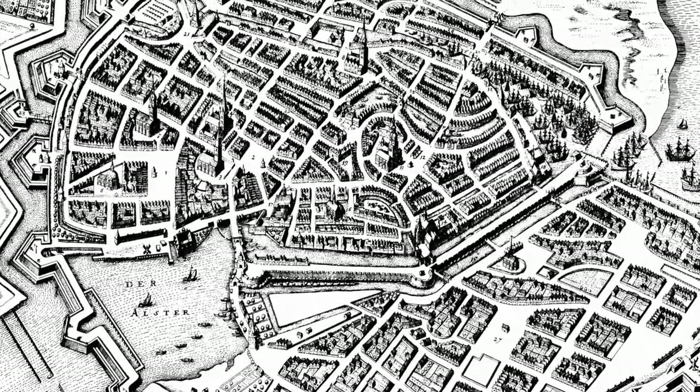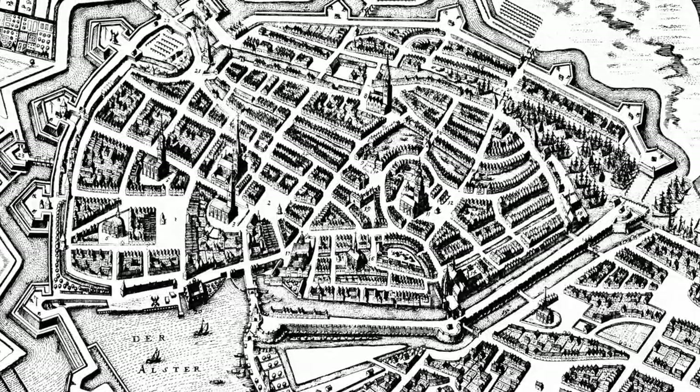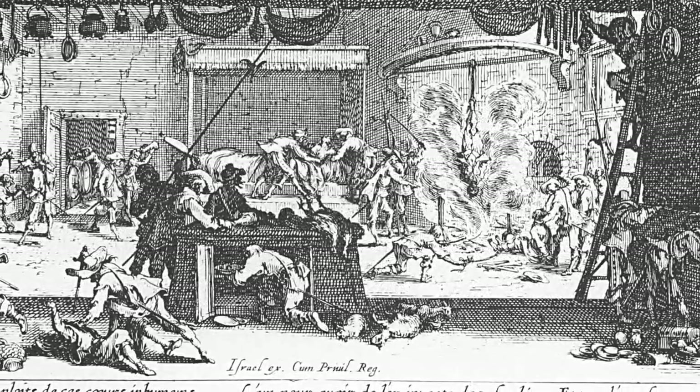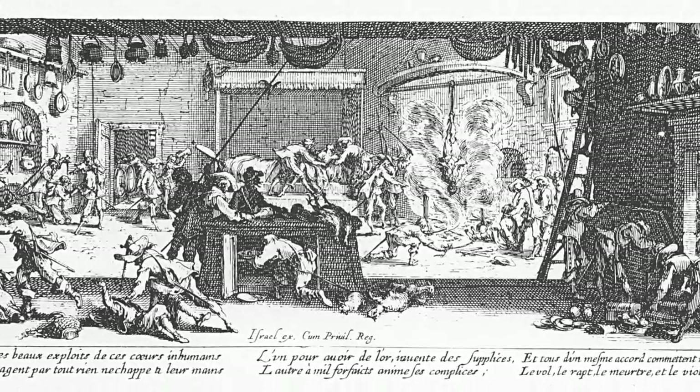Shortly before the Thirty Years War began, that was a downright brilliant investment. While the Thirty Years War shut down the markets in other parts of Germany, ate up people's fortunes, and caused the death of up to two-thirds of the population, the trade business in Hamburg continued.